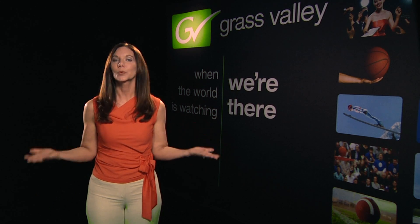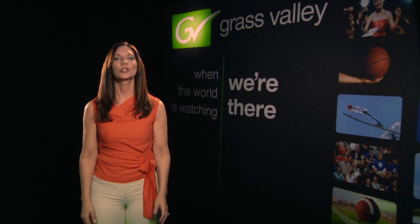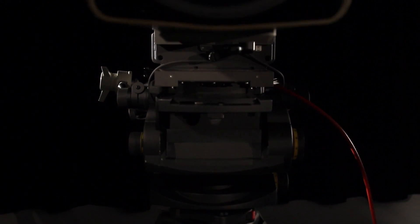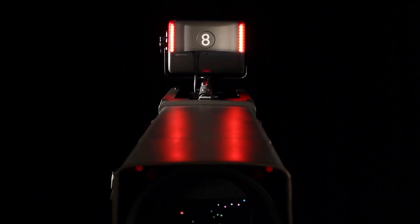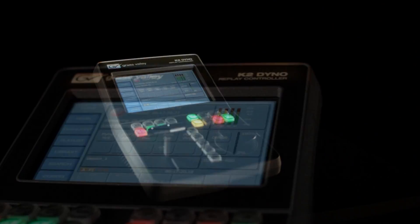Why? Because until recently, super slow-mo has been perceived as expensive, reserved for A-level broadcasters only. Once again, Grass Valley innovation comes to the rescue. We've bundled the industry's benchmark for super slow motion, the LDK 8300, with the Grass Valley K2 Dyno Replay System.